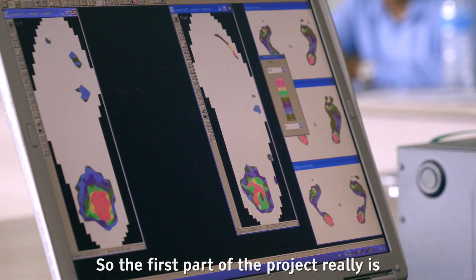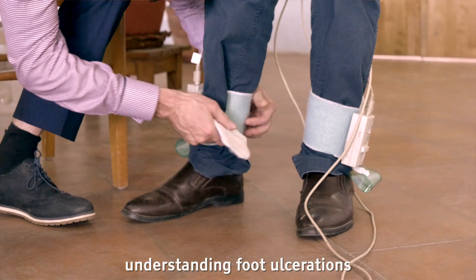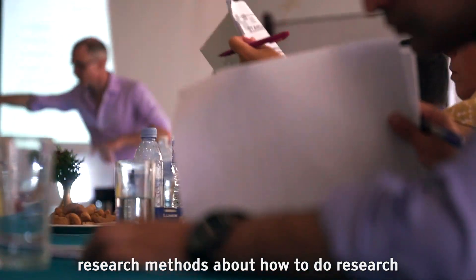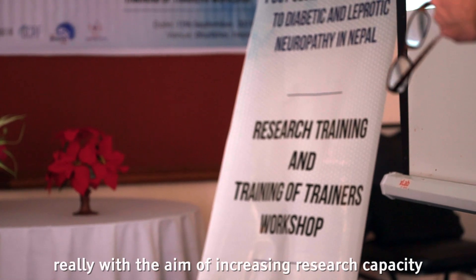The first part of the project is really understanding foot ulcerations — the prevalence, the problems, the management in Nepal — and we're teaching people about research methods, about how to do research, really with the aim of increasing research capacity within Nepal.